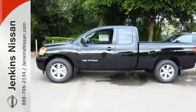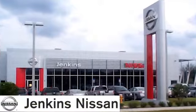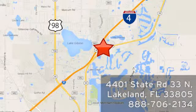Come see how this Titan is the perfect truck for you. At Jenkins Nissan, honesty is our policy. We're conveniently located at 4401 State Route 33 North in Lakeland, Florida.